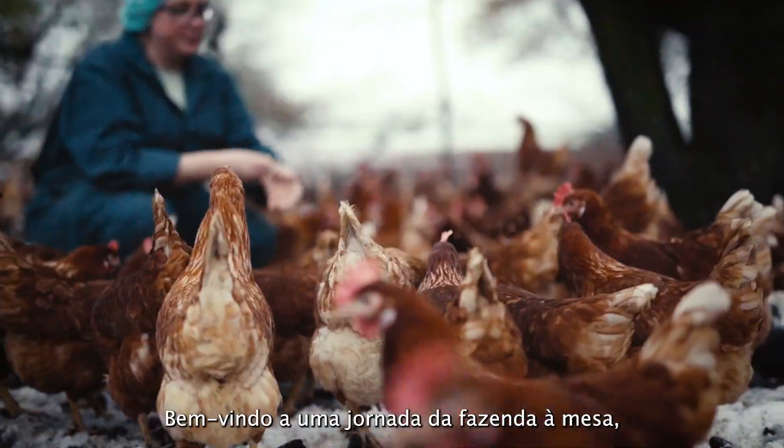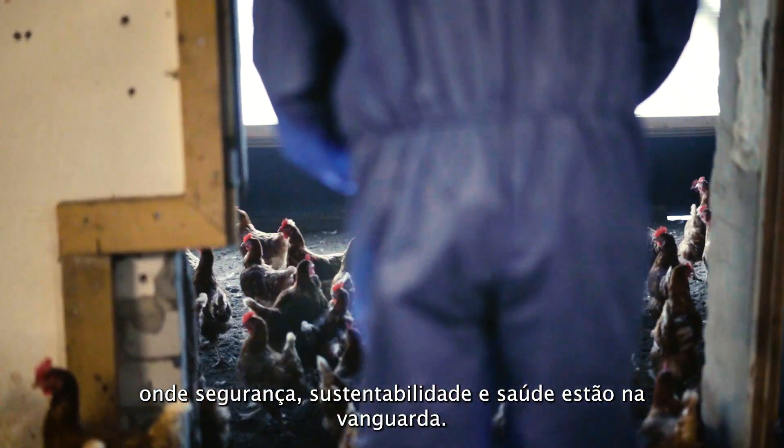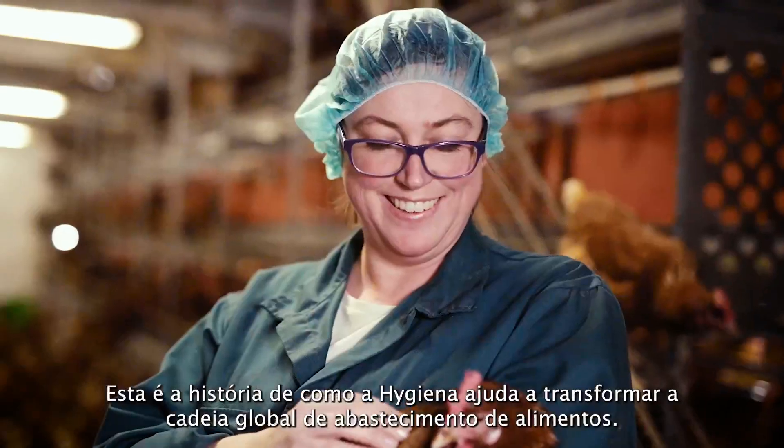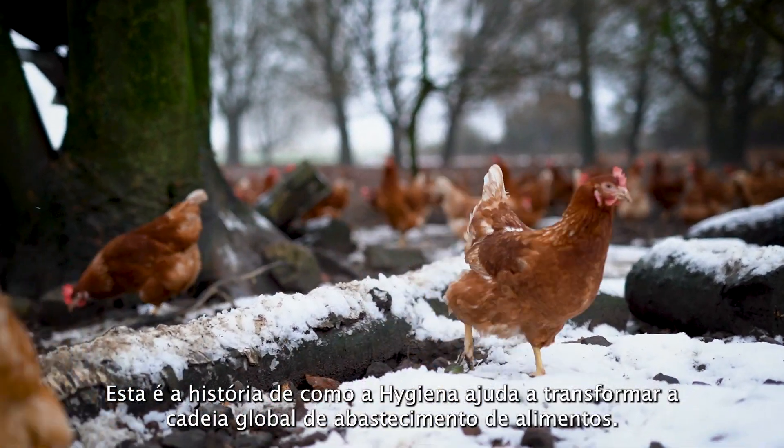Welcome to a journey from farm to table, a journey where safety, sustainability and health are at the forefront. This is the story of how Hygiena helps transform the global food supply chain.